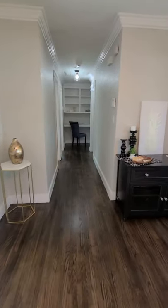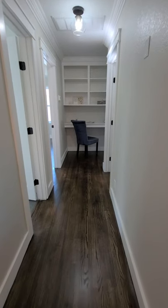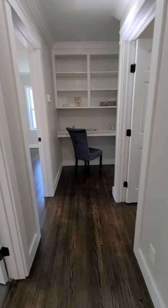On this side of the home, all rooms do have the real hardwood floors. And look at that cute desk area with built-in shelving.